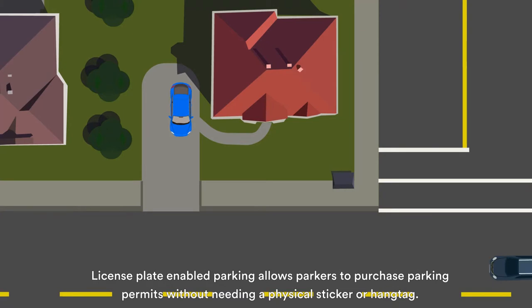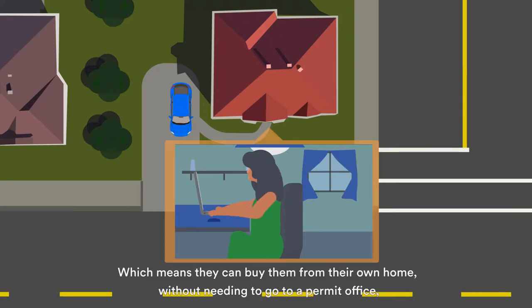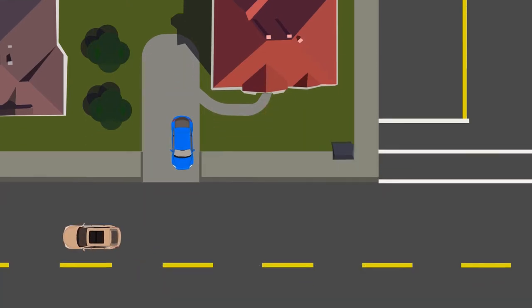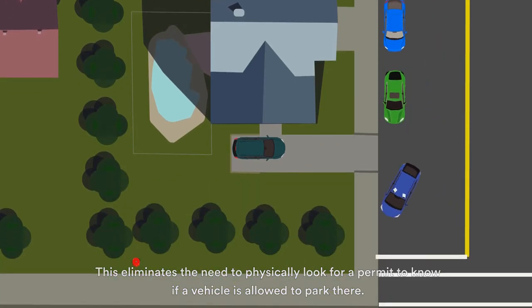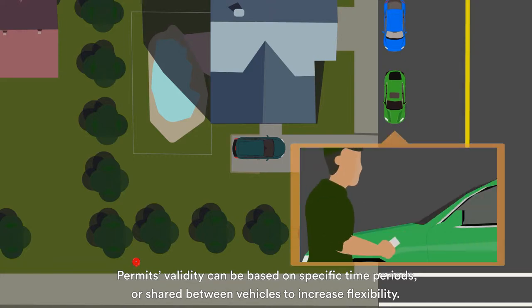License plate-enabled parking allows parkers to purchase parking permits without needing a physical sticker or hang tag, which means they can buy them from their own home without needing to go to a permit office or wait for them to be mailed. This eliminates the need to physically look for a permit to know if a vehicle is allowed to park there. Permit validity can be based on specific time periods or shared between vehicles to increase flexibility.